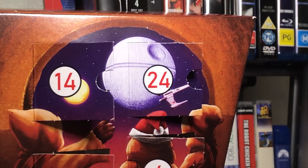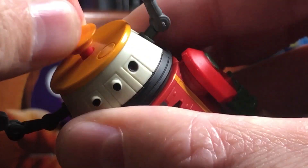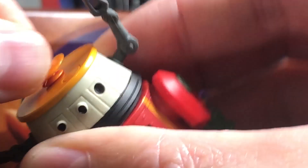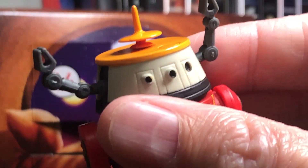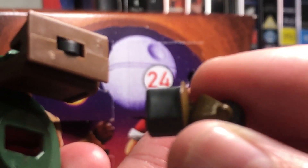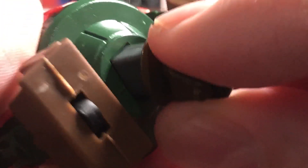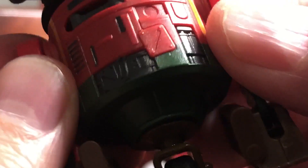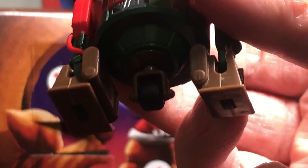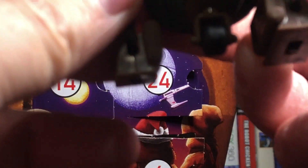So we'll pop those into the C1 Droid — the dish goes in the head just like that, and of course the leg just pops straight into the chassis there, and that one fits nice and flush. So yeah, there we go — that completes the C1 Droid with the third leg.